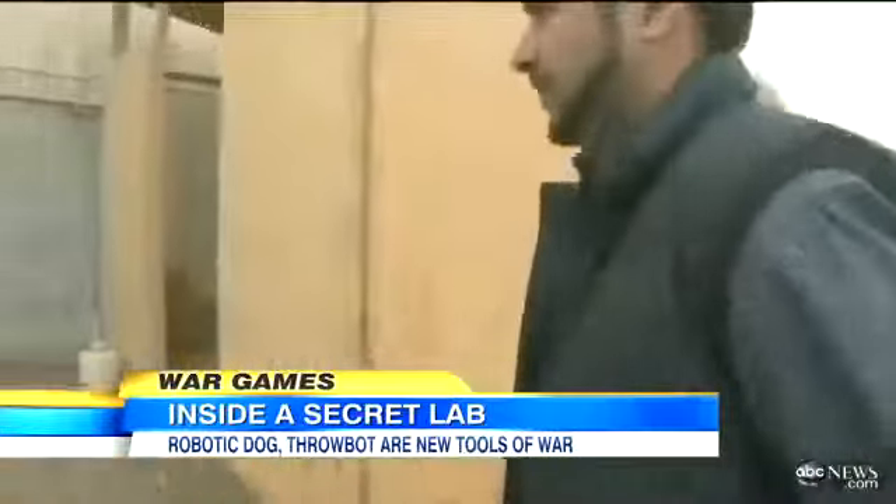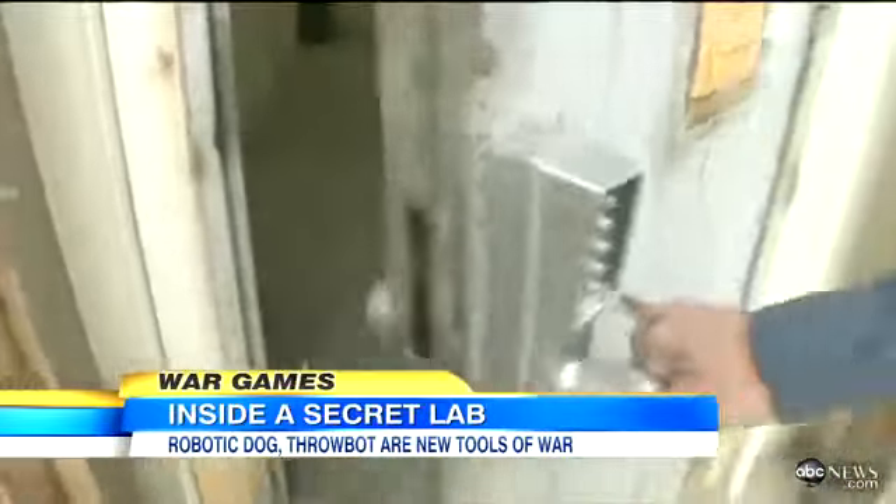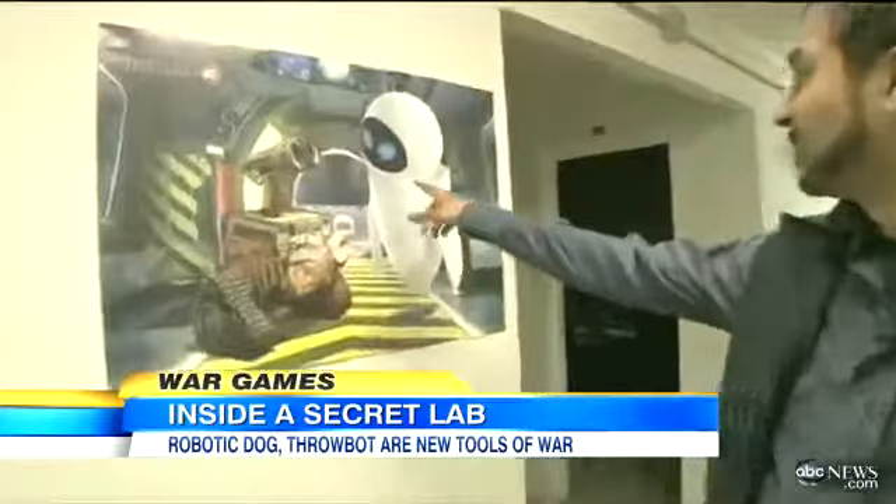We were given special clearance to a top-secret robotics lab at a base just outside of Kabul. On the way in, a sign of what lay ahead — take a look at what's on the wall.